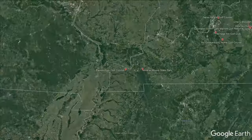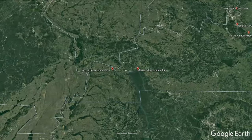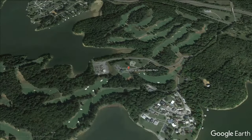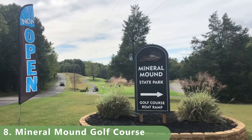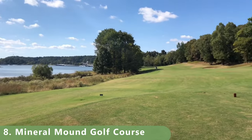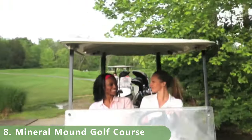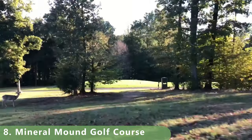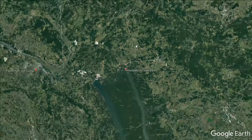Let's zoom in to number eight on this list — arguably maybe a top course. It's a state park called Material Mount Golf Course, or Material Mount State Park. It's a par 72 that stretches 6,930 yards with a slope of 127 and a rating of 73. It was built in 2003 and has Bermuda fairways and bent grass greens, with lots of wildlife and a pretty cool spot on the river.